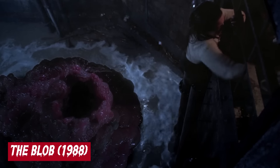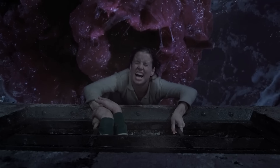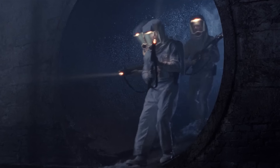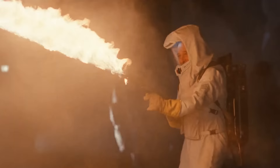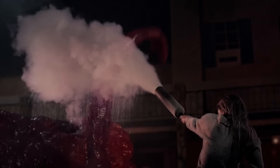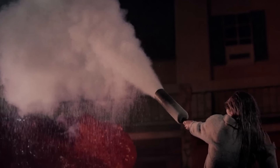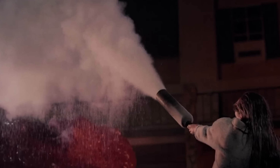The Blob, 1988. The Blob happens to be an adrenaline-pumping tale that brilliantly fuses elements of horror and science fiction and gives it the speed and energy of an action movie. A remake of the 1958 classic of the same name, the plotline has a slimy, acidic, carnivorous, amoeba-like ever-growing entity — initially created during the Cold War as part of a biological warfare experiment — crash landing on Earth's surface in a military satellite and absorbing and disintegrating everything that comes into contact with it.